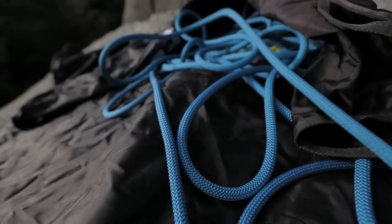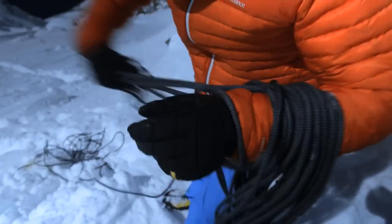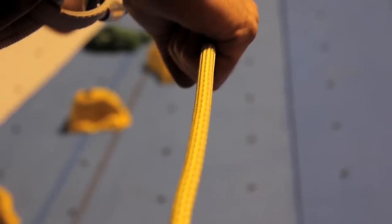All Petzl ropes undergo a special heat treatment process which locks in the fiber's performance characteristics. This process ensures consistent, excellent handling over the rope's life.